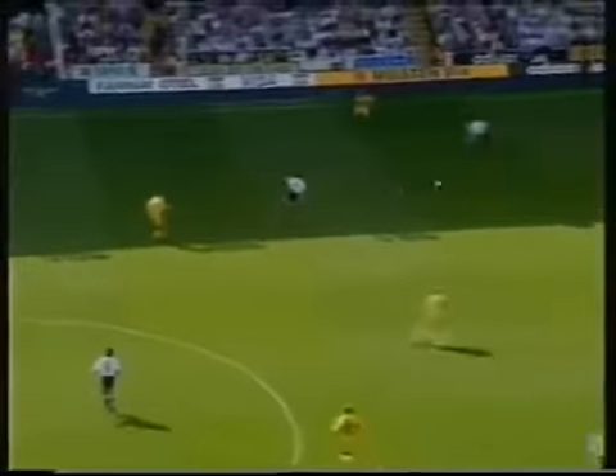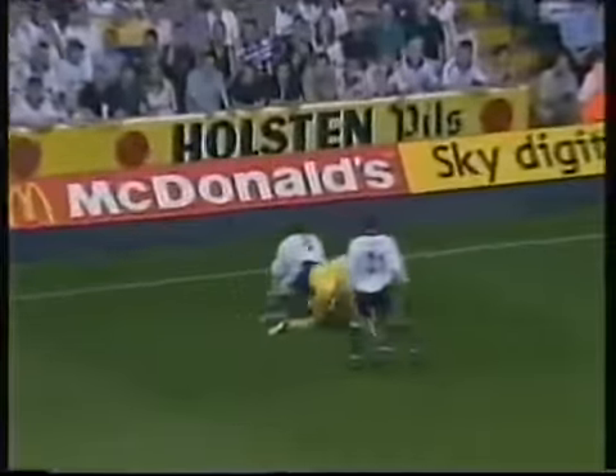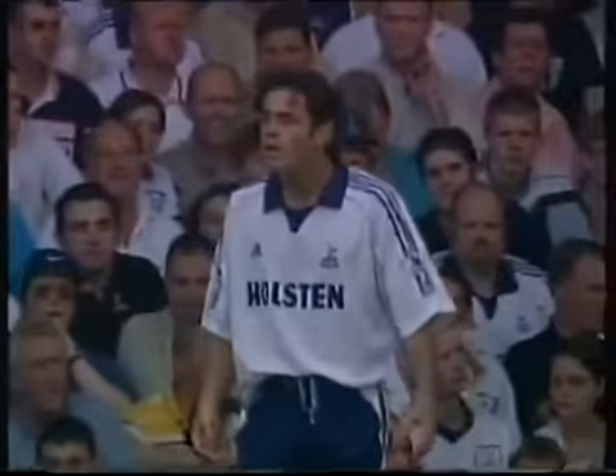Here's Hart, looking for Harry Kewell. This is Smith — and he gets knocked over by Carr. The free kick's been given.